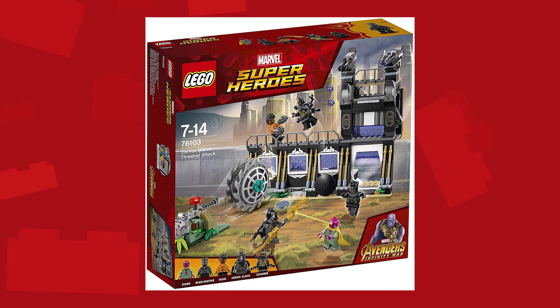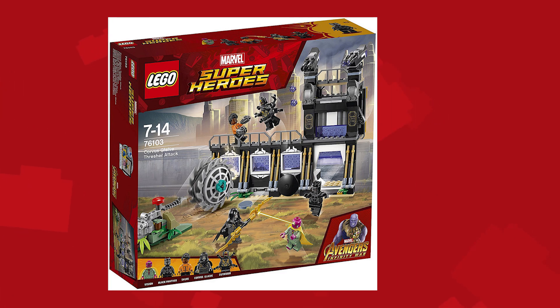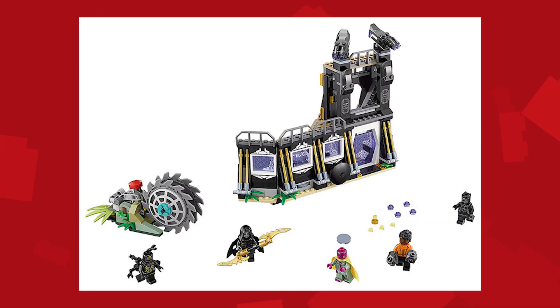Next up is Corvus Glaive's Thresher Attack. We see Corvus Glaive go up and try to get the Mind Stone from Vision, who is being defended by Shuri and Black Panther. Corvus Glaive also has one of the cannon fodders on his side, and the Mind Stone — which is in Vision's forehead — is also included in this set.